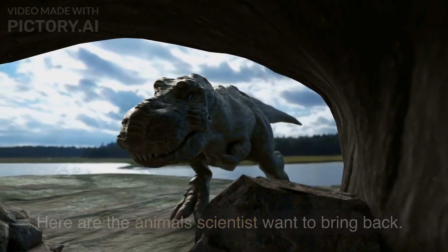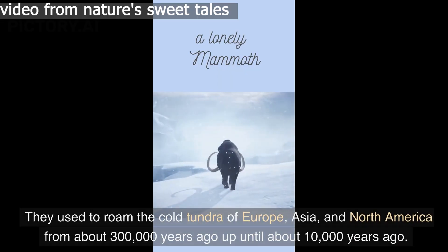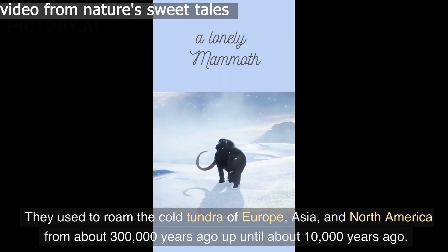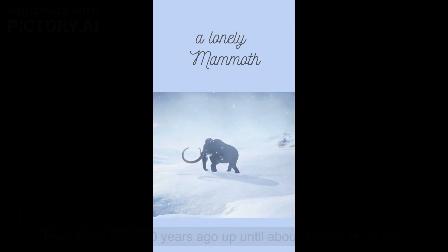Here are the animals scientists want to bring back. Number one: the woolly mammoth. They used to roam the cold tundra of Europe, Asia, and North America from about 300,000 years ago up until about 10,000 years ago.